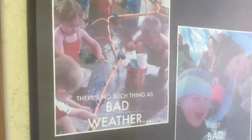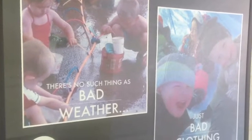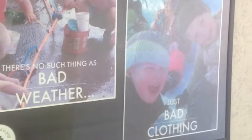Cold weather doesn't stop us from enjoying vital outside time in the winter. As you may have noticed in the hallway, we believe there is no such thing as bad weather, just bad clothing. When we're prepared, we can enjoy outside play almost every day.